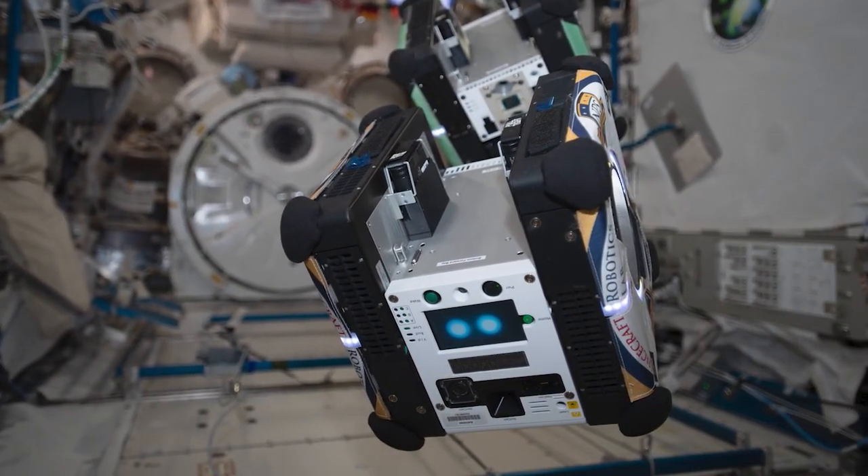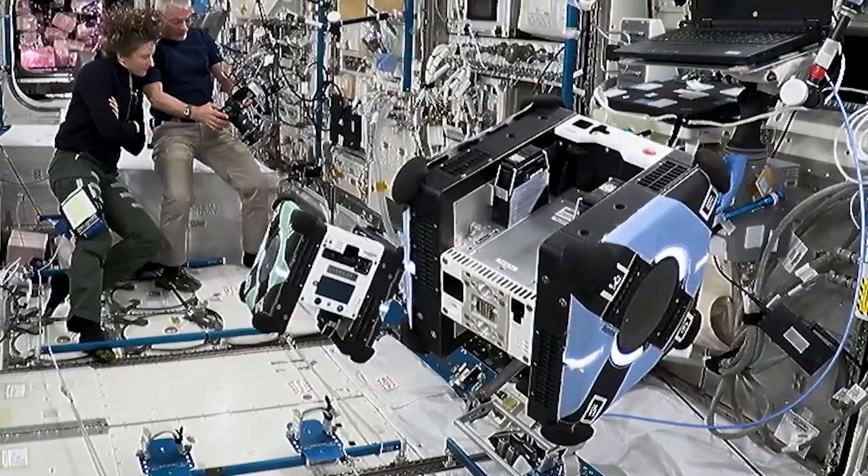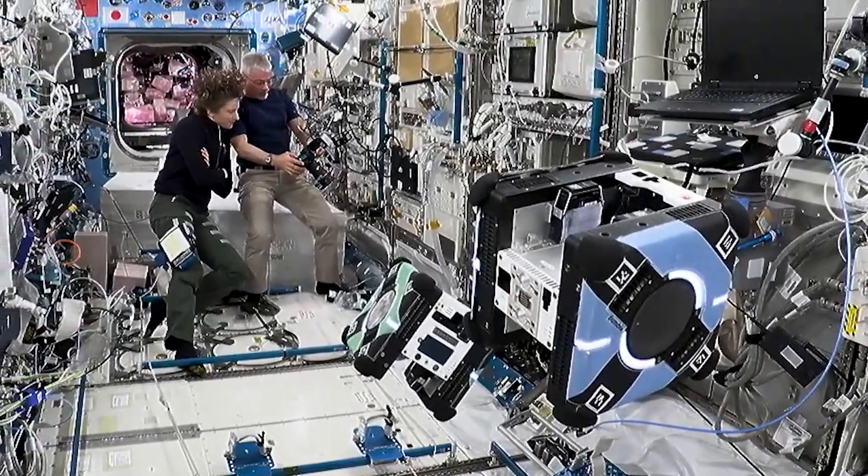Astro-B, NASA's free-flying robotic system, is designed to help astronauts reduce time they spend on routine duties, leaving them to focus more on the things that only humans can do.